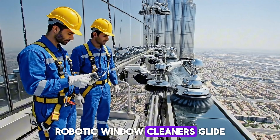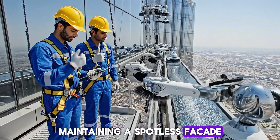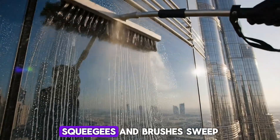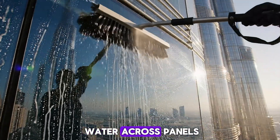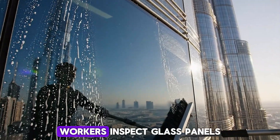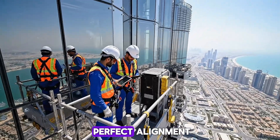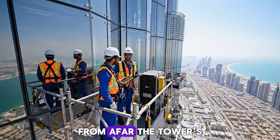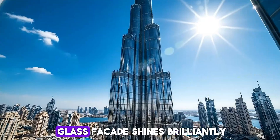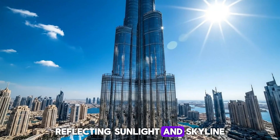Robotic window cleaners glide along rails, maintaining a spotless facade. Squeegees and brushes sweep water across panels, sparkling under the sun. Workers inspect glass panels, making minor adjustments for perfect alignment. From afar, the tower's glass facade shines brilliantly, reflecting sunlight and skyline.